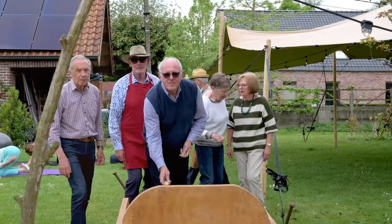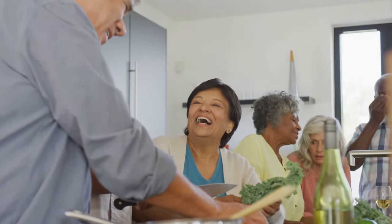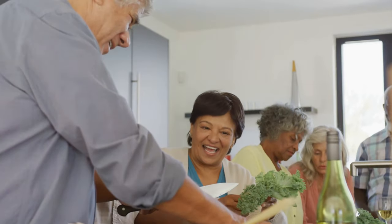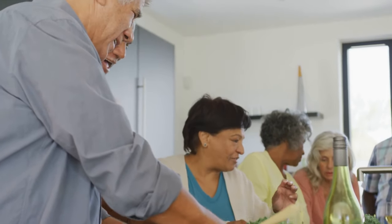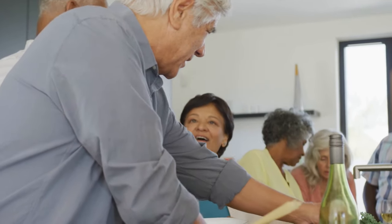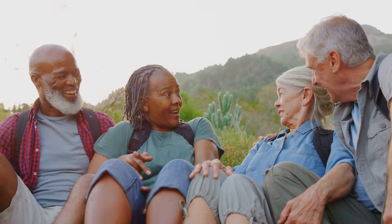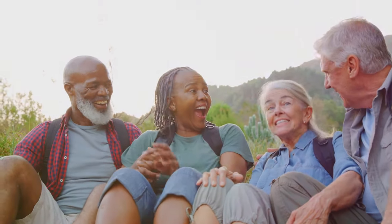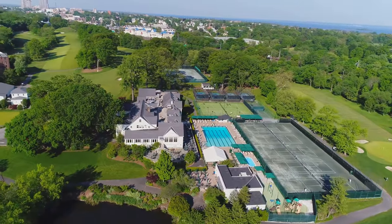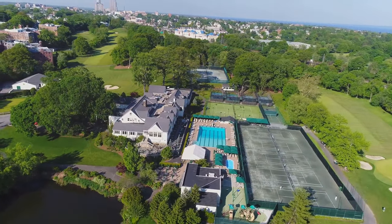For some folks, downsizing doesn't mean going it alone. This next tiny home is located within a vibrant community specifically designed for people over 50. Imagine potluck dinners, game nights, and shared interests, all within walking distance of your front door. It's a great way to combat loneliness and make new friends who share your values. Plus, many of these communities offer amenities like clubhouses, fitness centers, and even swimming pools.